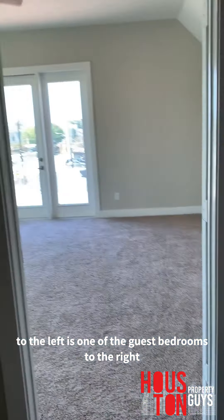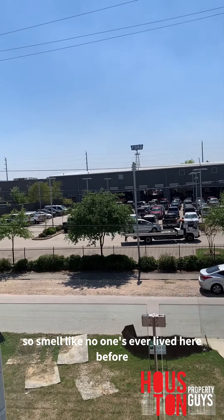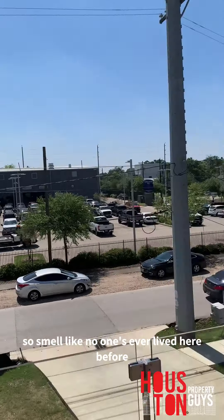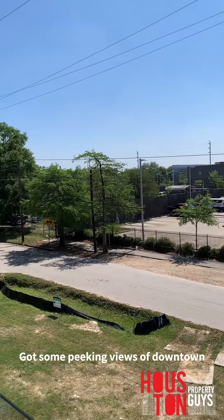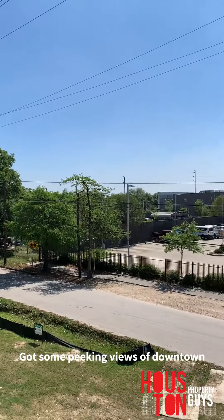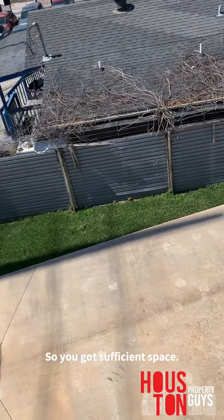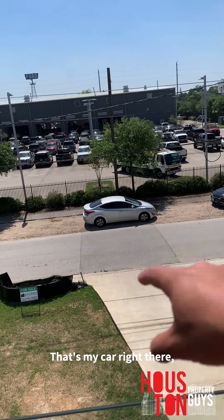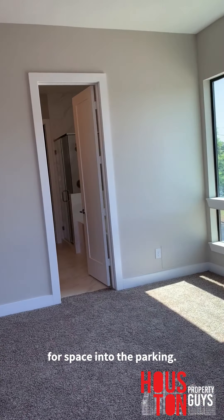The interesting thing about this rooftop deck is the AC units are sitting on it, so you'd want to ask the developer how loud those will be. It's a new build — smells like no one's ever lived here. But check out the rooftop deck — you've got peeking views of downtown, and there's sufficient driveway space with guest parking all around.